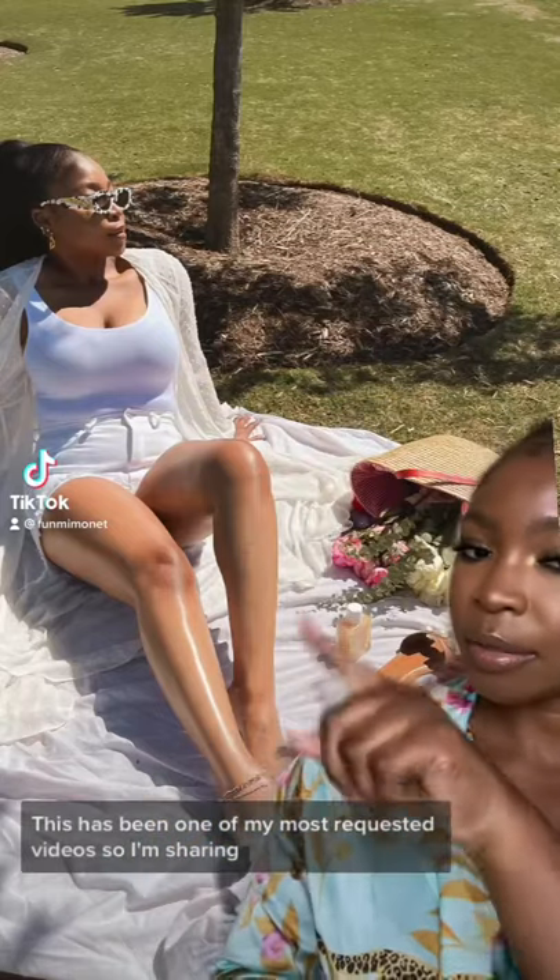This has been one of my most requested videos, and I'm sharing what I use on my body.